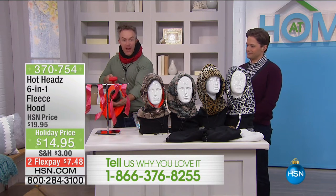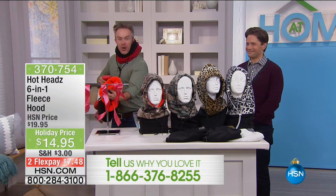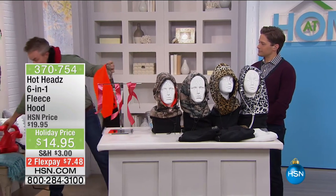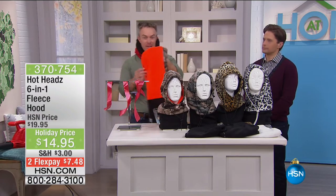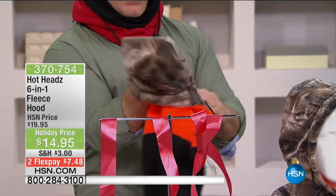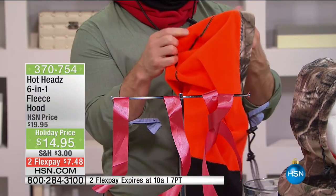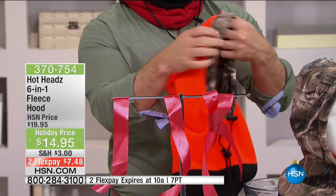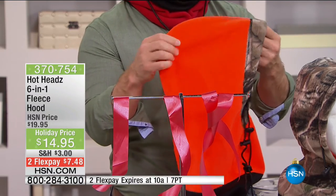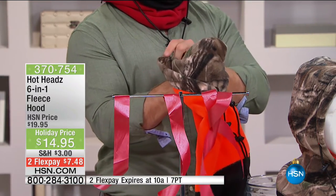Whoever you give it to is going to be protected from that wind and blustering. You put on your Hothead and all of a sudden that windstorm — I'm not feeling a thing because of the way this is designed. It is a true six-in-one because it's reversible and can be worn six different ways. I can wear that nice hunter orange, but this also reverses to a nice camouflage. Pick which side you want to wear. But it's not just reversible for fashion reasons — it's smart. Those two layers of fleece with a urethane liner in between protects you from wind and moisture. With reversibility, it's almost like a 12-in-one.